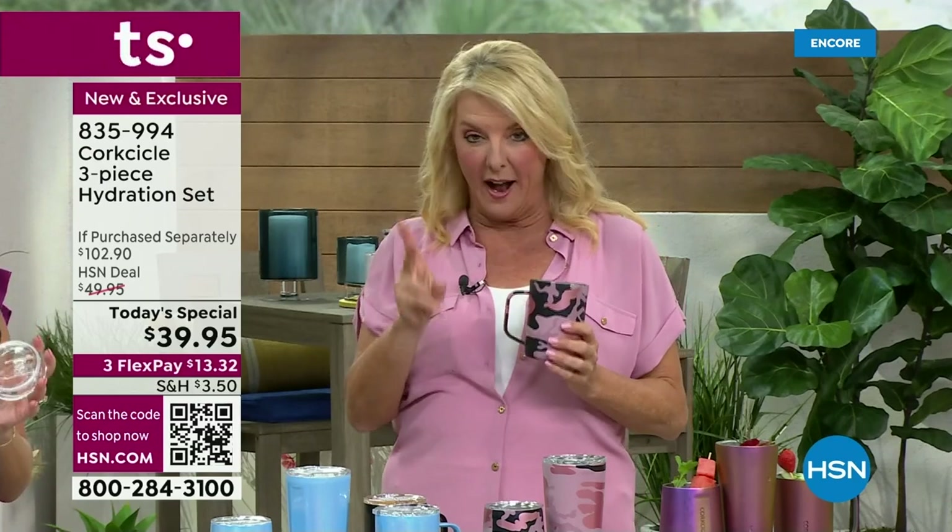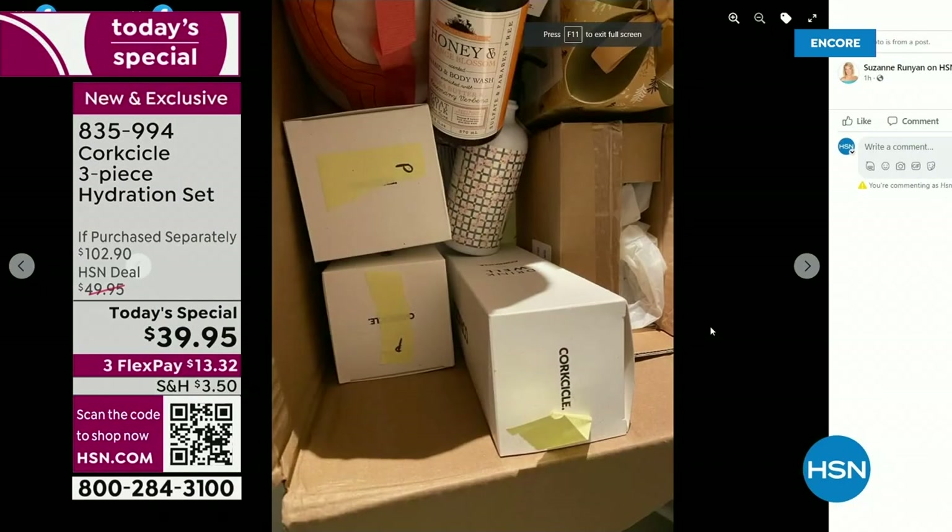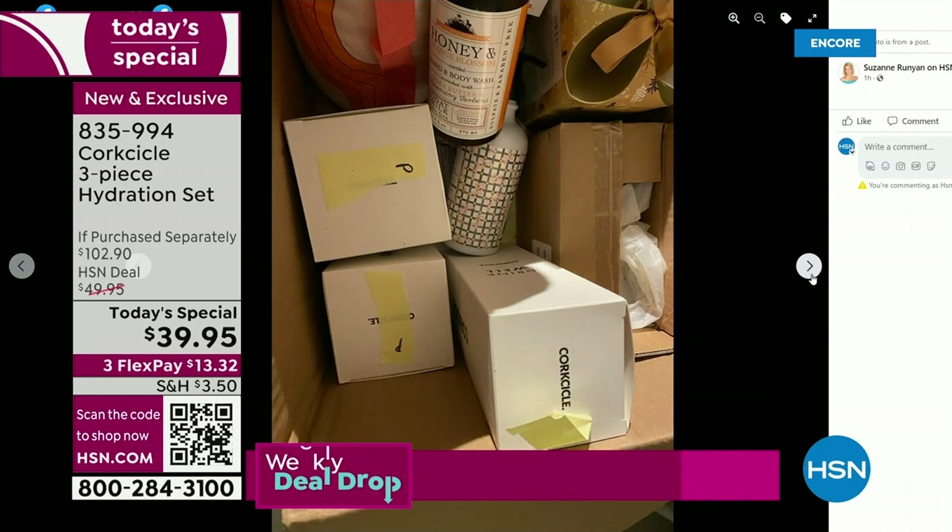When Corksicle decided to go into the very competitive insulated drinkware arena, they did it 300% right. This is by far my favorite brand. In fact, if you go to my Facebook page right now, you'll see my husband took a picture of my Corksicles in my gift box. I literally hoard these and buy multiple sets — they're the quickest, easiest, and one of the best brand names you can give anybody.